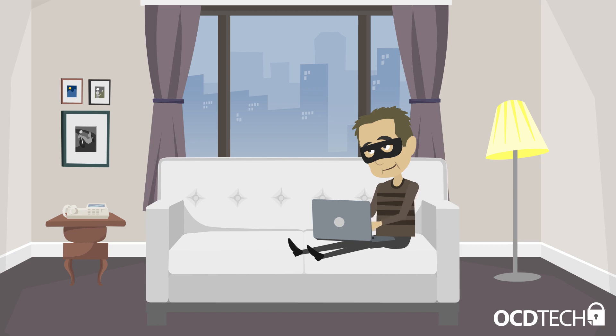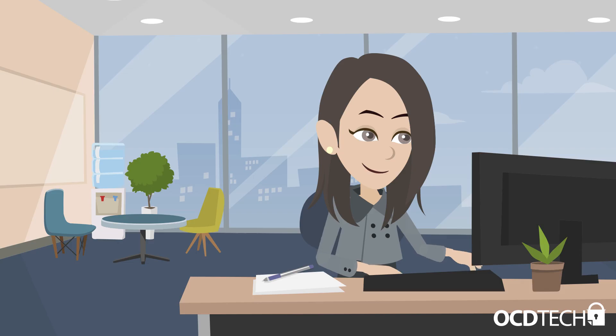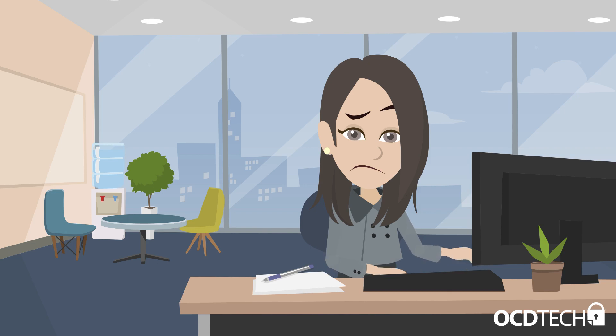Hackers continuously scan target organizations looking for vulnerable versions of software that can be remotely exploited. Once found, a hacker can prey on one of your unsuspecting employees who is running an outdated or easily compromised program and compromise their entire machine. And unfortunately, it doesn't end there.